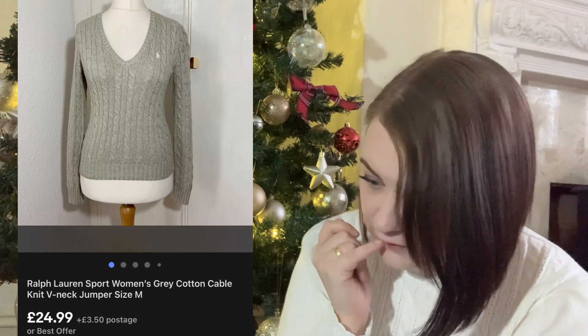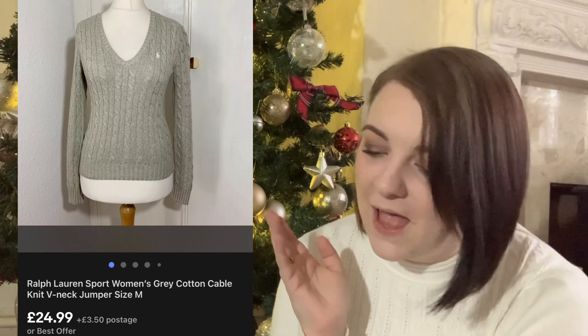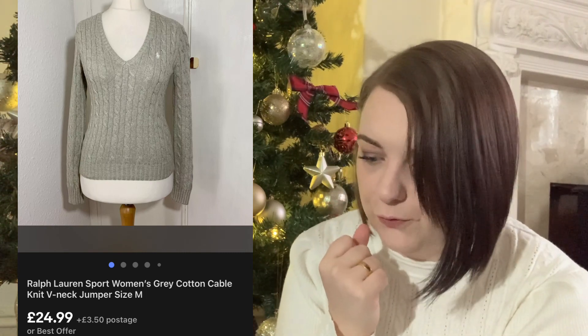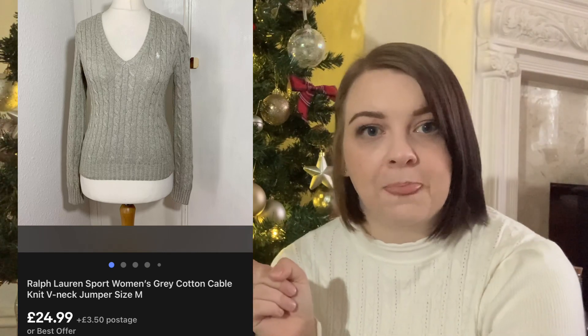First item is this Ralph Lauren cable knit jumper - let me know in the comments how you say it. It's a grey V-neck sweater and it sold really really quickly. It was in either my last haul video or the one before. It sold for £24.99 and it cost me £3.99. It sold in around about a week. I do schedule a lot of my stuff so I don't always know the exact day they go live.